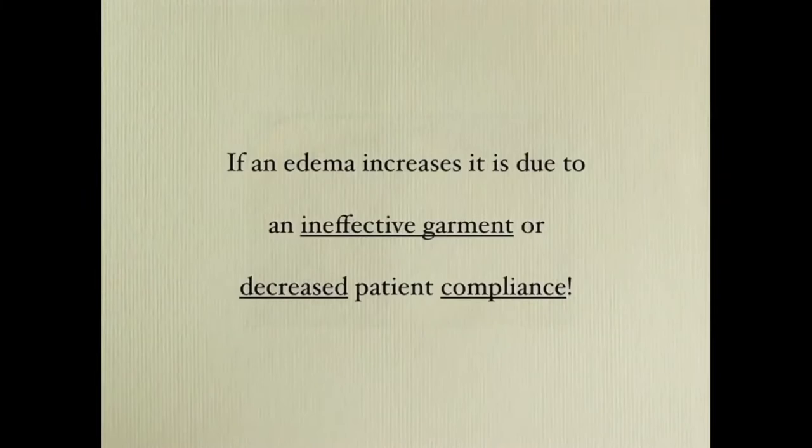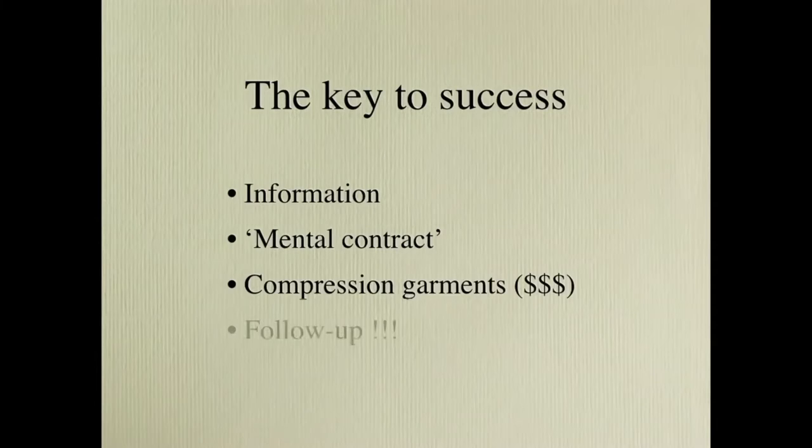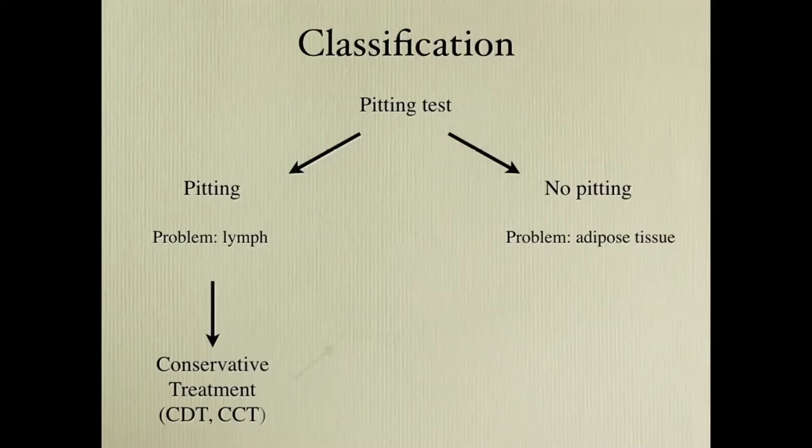If edema increases it is due to an ineffective garment or decreased patient compliance. The keys to success are to inform the patient about the postoperative period — you have a mental contract to wear continuous compression. If you don't have money for compression garments, you should not do this. We have a simple classification: do the pitting test. If pitting, the problem is lymph. If no pitting, the problem is adipose tissue. When pitting, do conservative treatment. If the arm or leg are still large without pitting, go for liposuction.